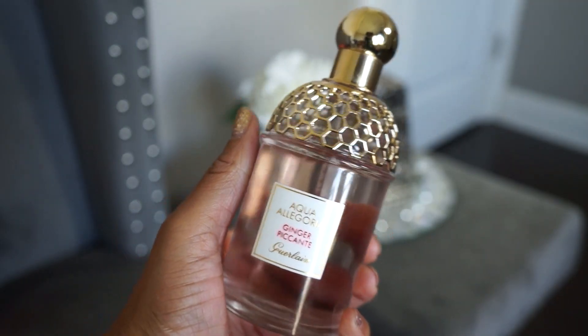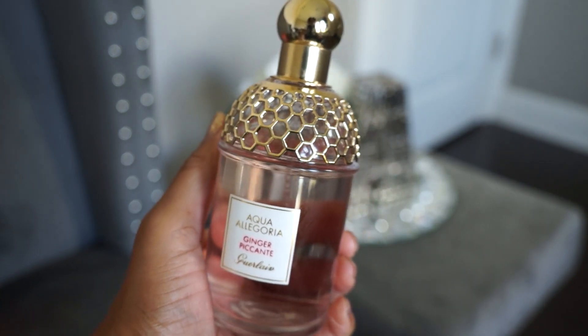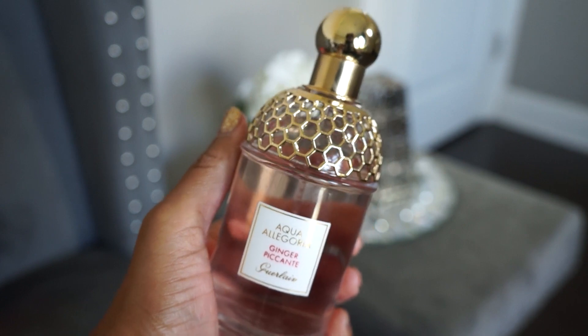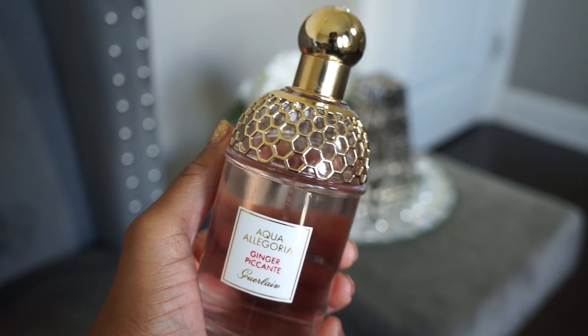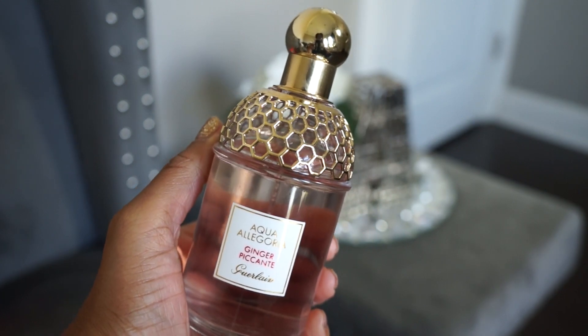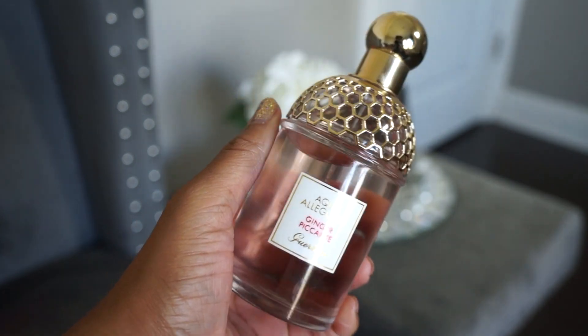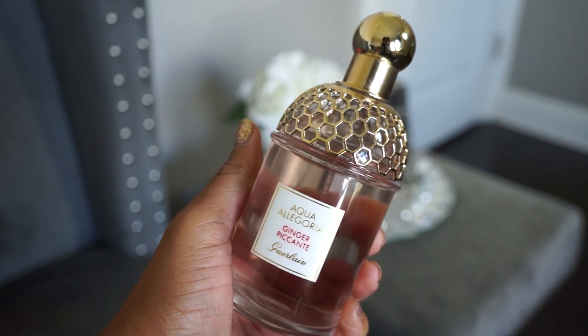Another from the Aqua Allegoria line is Ginger Picante. I love this one — it's a spicy, fizzy ginger candy type scent. Not super sweet like a gourmand, but slightly sweet and definitely spicy. I think it's done very, very well. I haven't smelled another scent quite like this, so if you like ginger, I would highly recommend Ginger Picante.